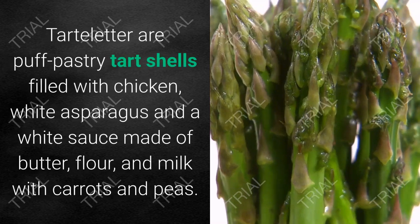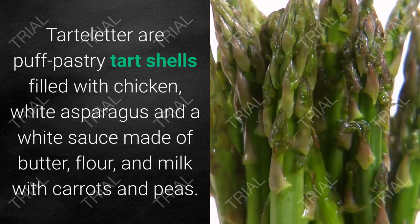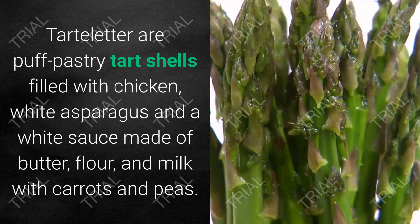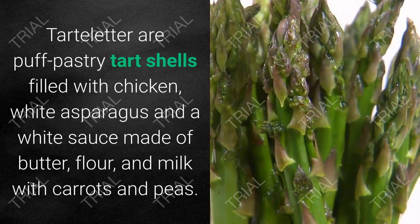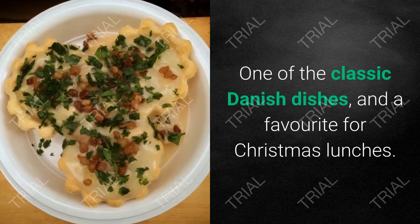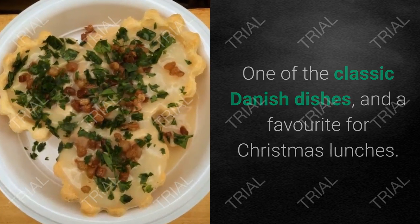7. Tarteletter. Tarteletter are puff pastry tart shells filled with chicken, white asparagus, and a white sauce made of butter, flour, and milk with carrots and peas. One of the classic Danish dishes and a favorite for Christmas lunches.